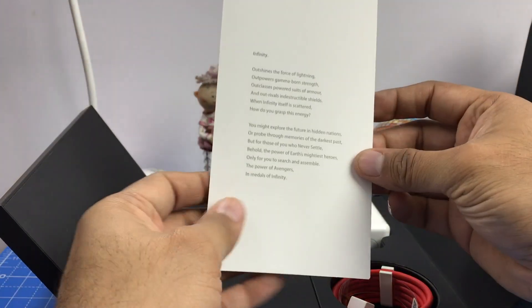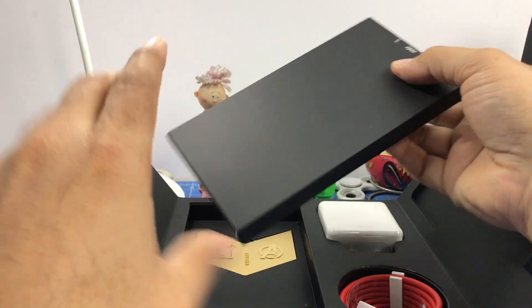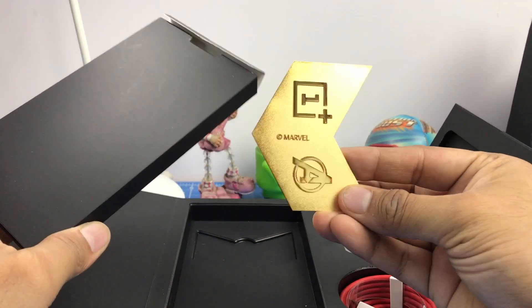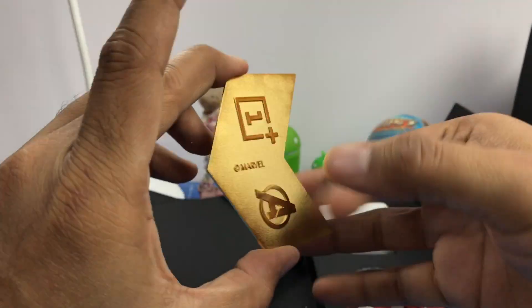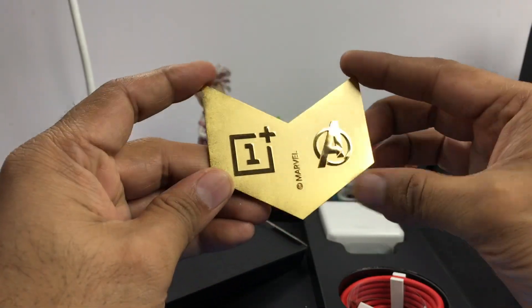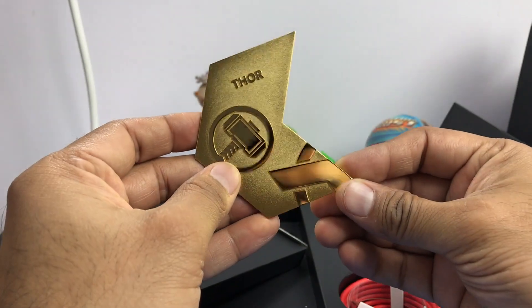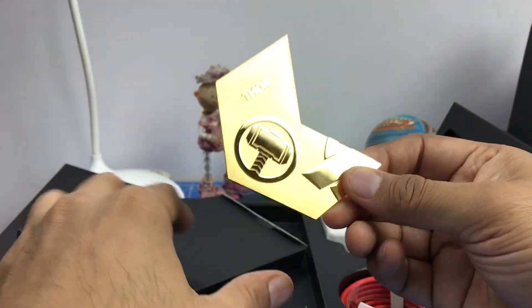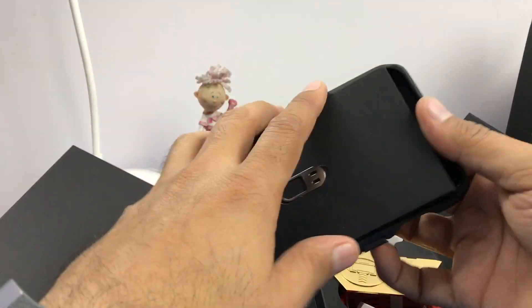There is an Avengers leaflet, and you have a special case as well. There are also multiple badges — you collect all of them and make a trophy. This is a really high quality metallic badge; this one features the Thor hammer and has a really nicely finished golden metal finish.